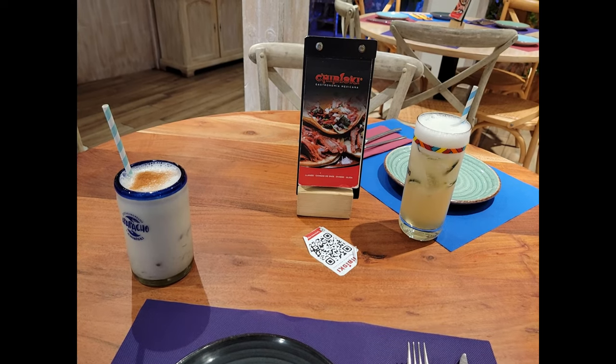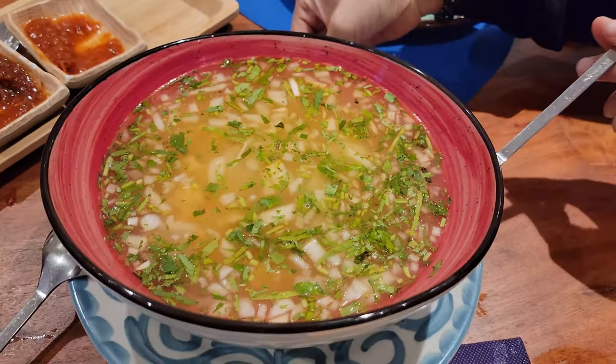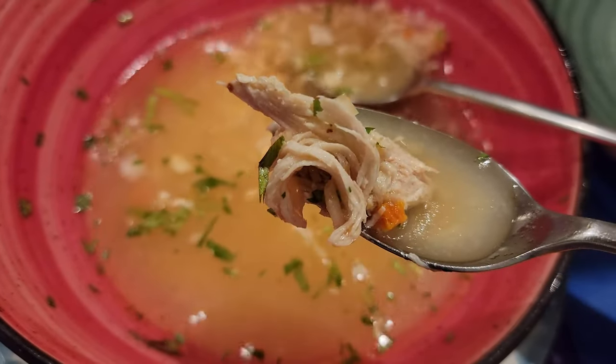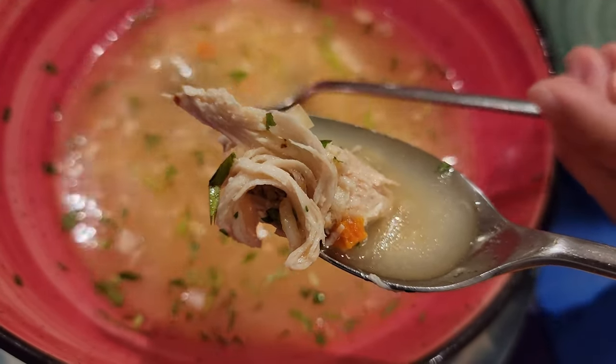Delicious thirst quenchers. Our first entree was their delicious chicken soup. The broth had a well-balanced flavor consisting of onion and cilantro with a nice fluid viscosity, and it was filled with chunks of white meat chicken.